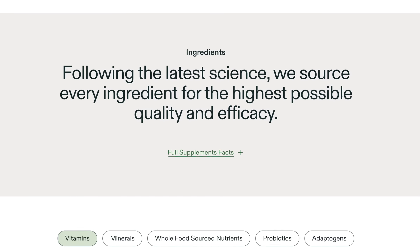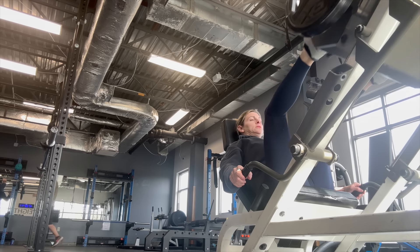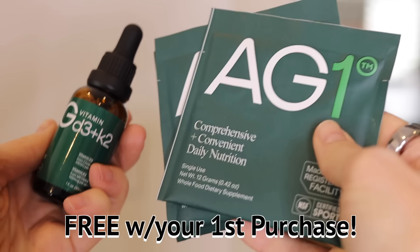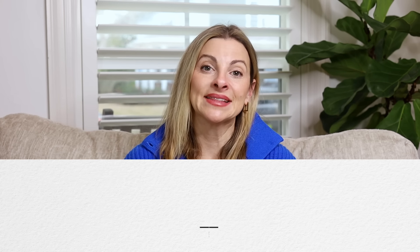Not only can this one drink replace a lot of the supplements you probably already take, but they take pride in getting the purest sources for all these vitamins, minerals, probiotics, and prebiotics. I've been making my gut health and physical fitness a priority, and AG1 has been an important part of supporting me in both areas. I've been really impressed by how much my digestion has improved since starting AG1. If you order AG1, they will give you a free year supply of vitamin D3 plus K2 and five AG1 travel packs with your first purchase. Follow my link below in the description box to get started on your first month.